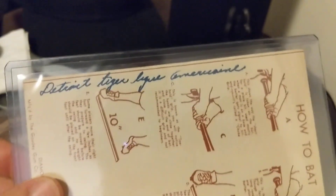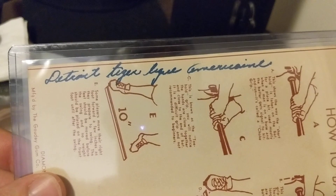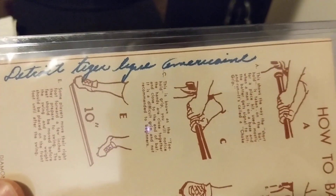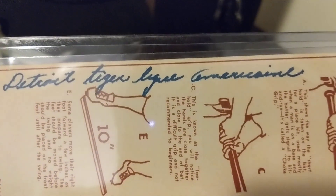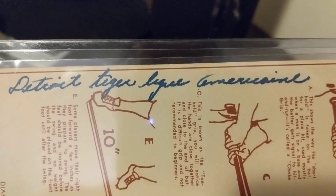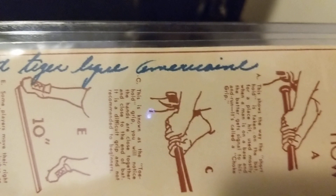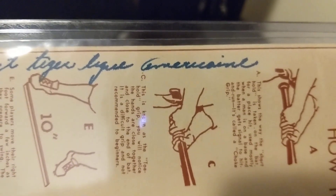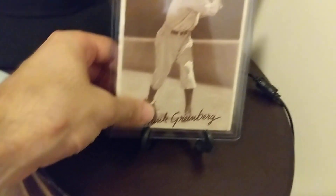I want to show you another really interesting discovery that Max made. This is the only card that has writing on the back, but I think it's actually pretty significant. You can see the first two words are 'Detroit Tiger.' The next two words I couldn't really decipher, but Max put it into Google Translate. The third word from the left means 'league' and the next means 'American' — in French. So we're assuming that the person who maybe first owned this card is a French-Canadian, which is so amazing and really gives the card a lot of provenance — which is so, so cool.